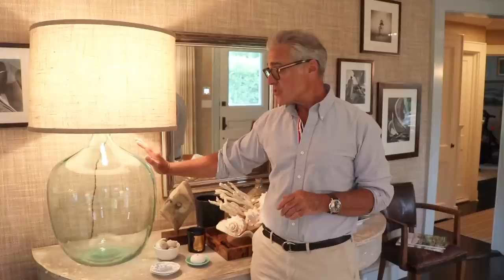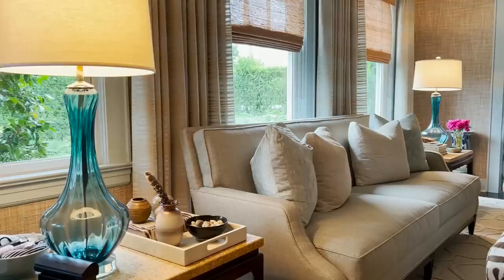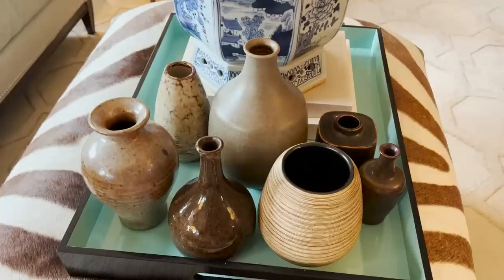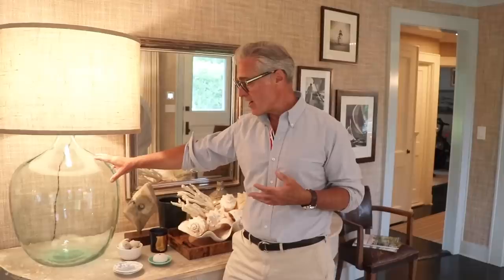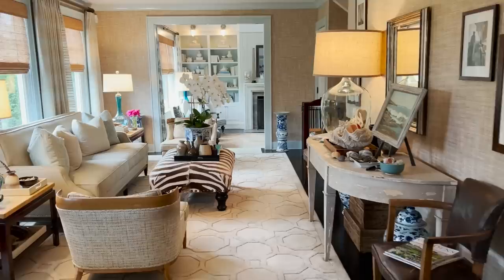Greg worked with Steven Gambrel for a long time — Greg was in fashion like I was, and in 2009 decided to have a great career change. He went back to school, got an internship with Steven Gambrel, and then launched his own career. These lamps — Steven would always make them, and Greg had one made. It's a vintage wine bottle or liquid bottle of some sort with a huge burlap shade made for it. People always come in and ask where you find a lamp of that scale. Greg has these made for his clients as well. This was an original 1920s fisherman's cottage and needed a ton of work.